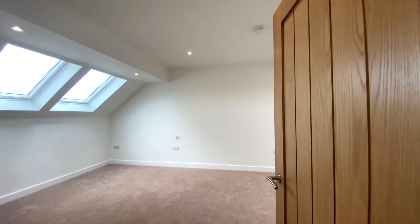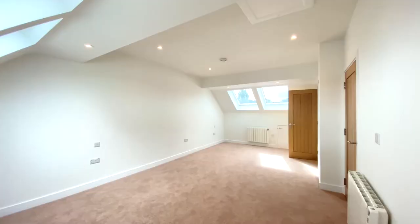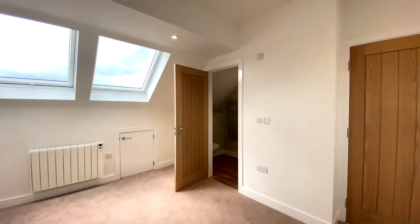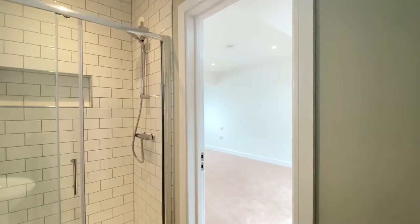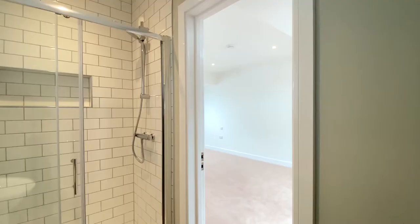Coming up to the second floor now where we'll find bedroom one — a light and airy double bedroom which occupies the entire top floor. There's eaves storage on both sides of the room, and the door ahead on the right leads into the ensuite bathroom.